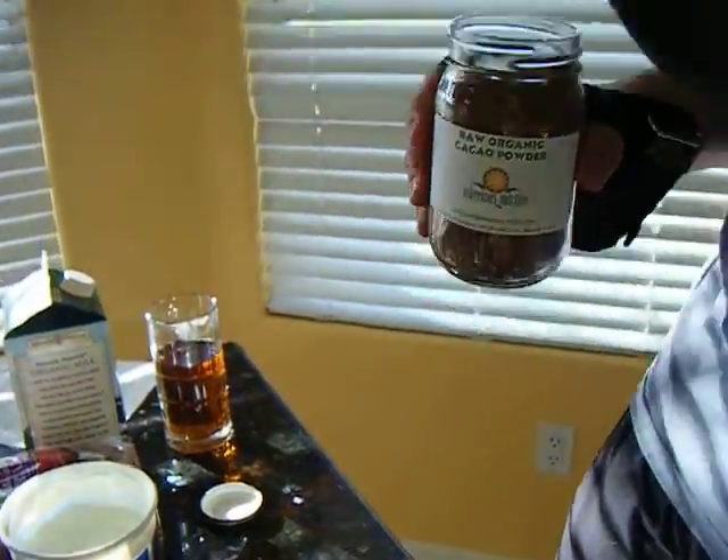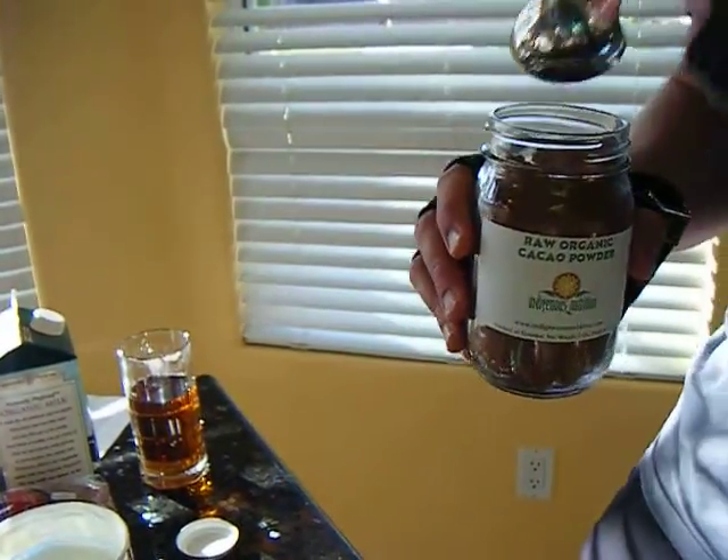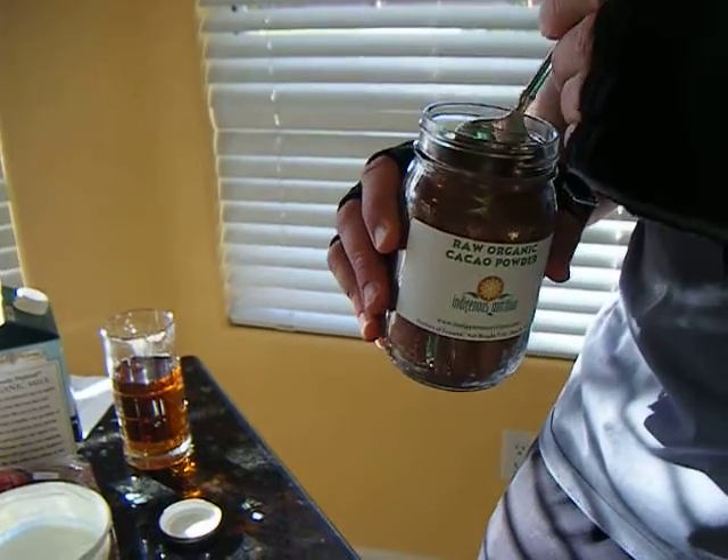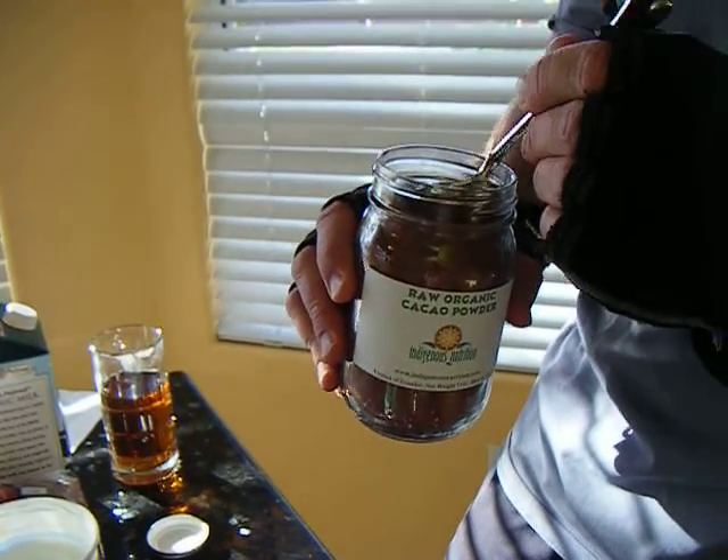That stuff has got more antioxidants than you can shake a stick at. It's got more than a dingleberry, a blueberry, a goji berry, and all that acai stuff and all that mixed up together.